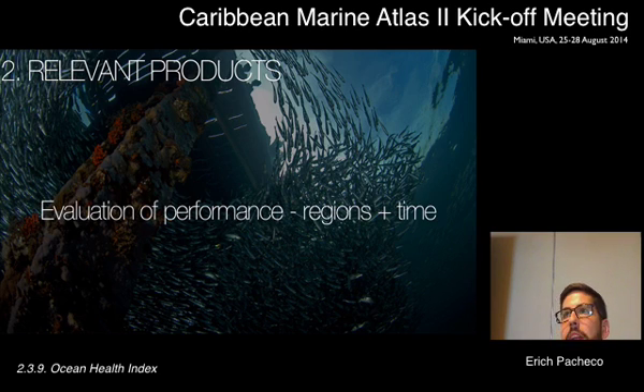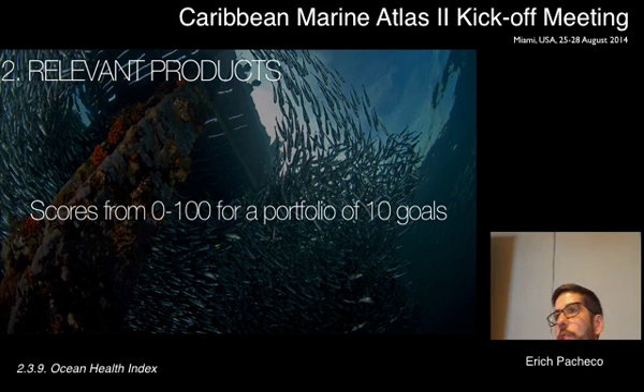We can also understand how well we're performing across regions and within a region, so we can compare where we need to invest resources and efforts in different parts of the country, and also how a region is performing throughout time — so we can better understand if our policies and actions are being effective at getting us to where we want to go.